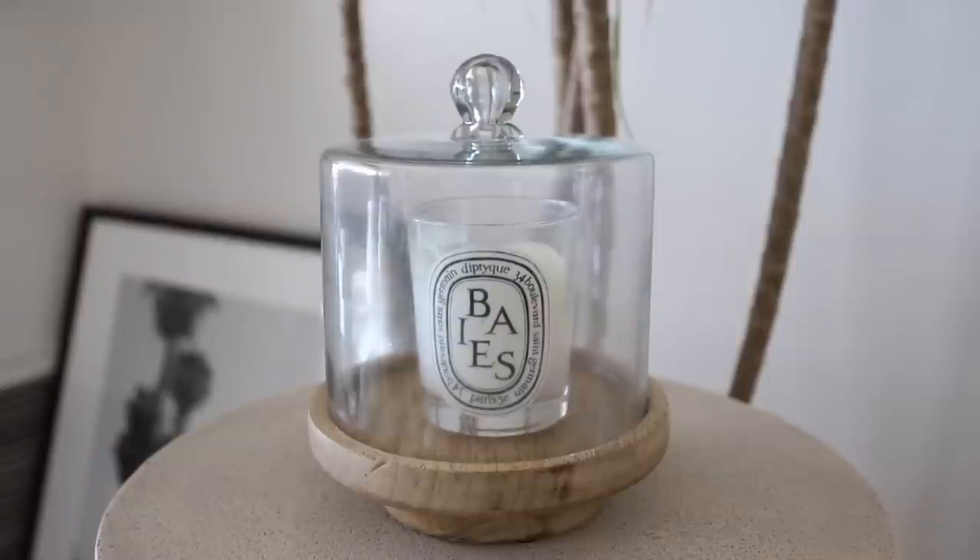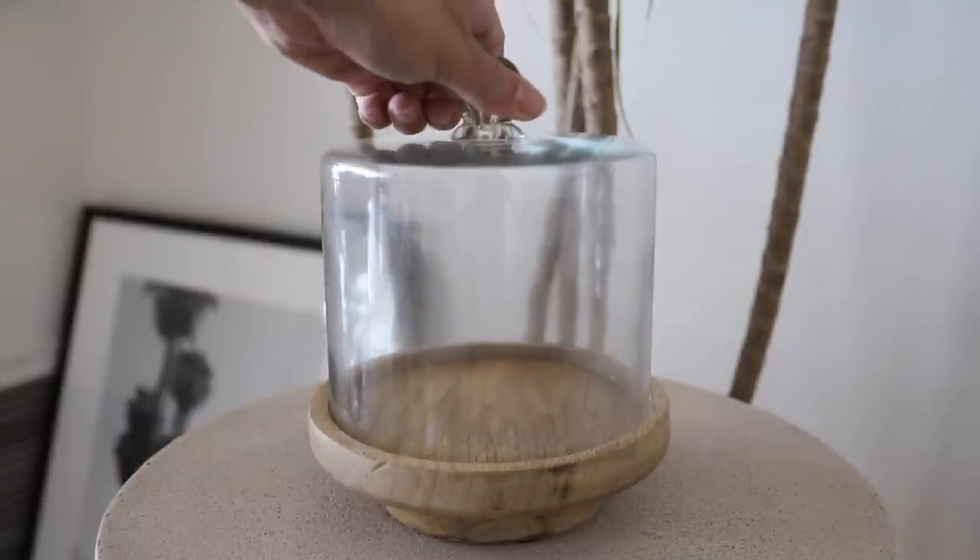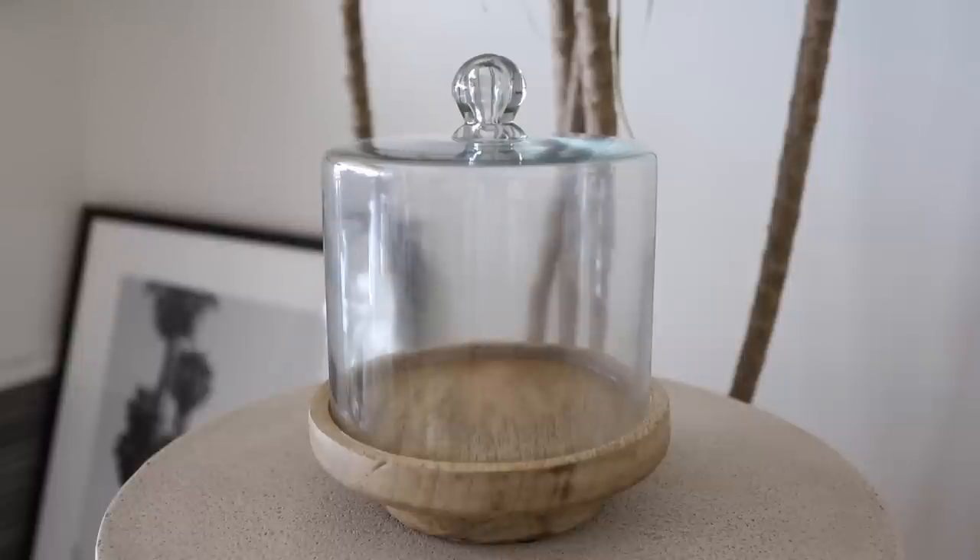Next up, I got this little stand with a glass cloche. I got it as a decor piece because I have a few really nice candles that I don't burn that much, but I wanted to display them in a cool way since I really liked the labels. My candle fits in here perfectly and I have it styled on my console. Whenever you want to burn the candle, you can just take the lid off, or you can bring it back to the kitchen.